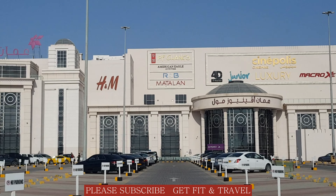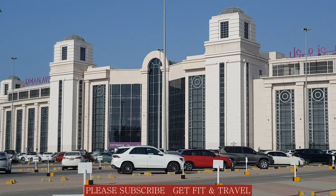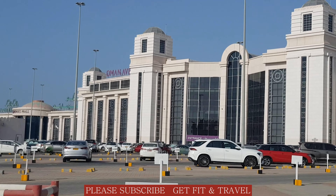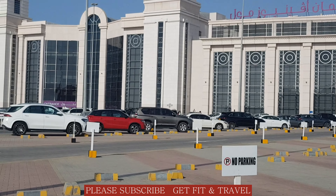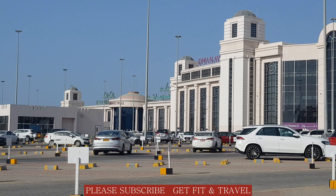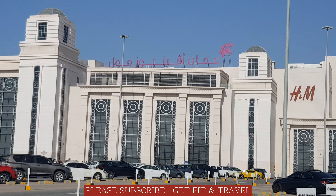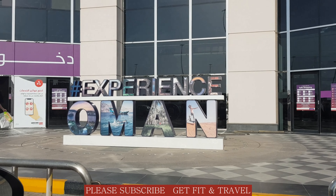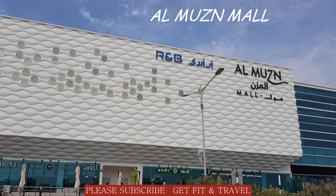This mall is the largest mall of Oman at present. It has a lot of shops and also a lot of parking spaces. This is the second largest — once the Mall of Oman opens. The Mall of Oman is near Muscat Marina.